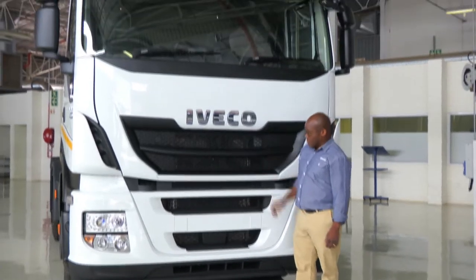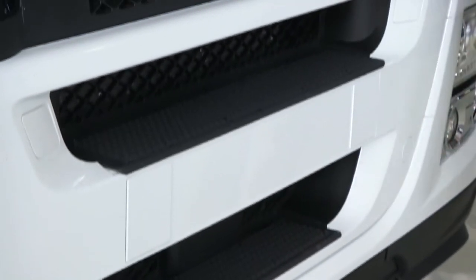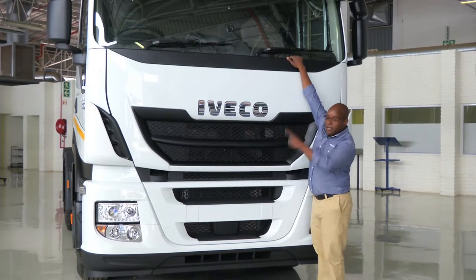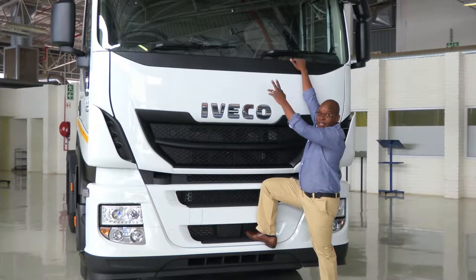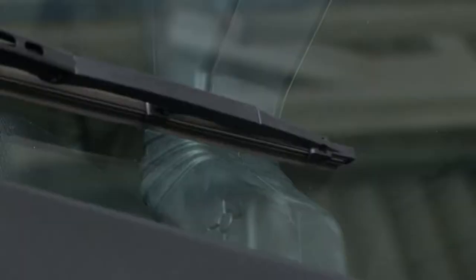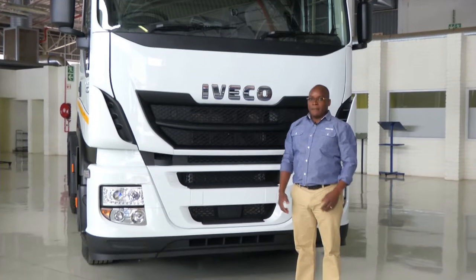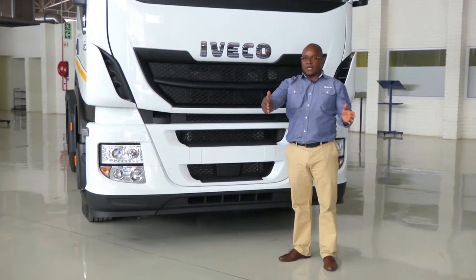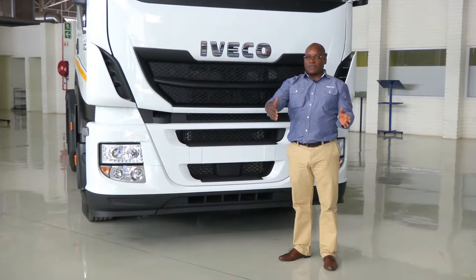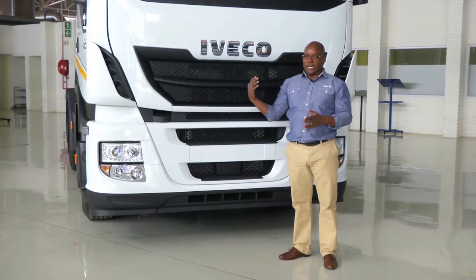For access to the windscreen, we have steps here with a good grip and a handle on each side. Even someone as short as I am can climb up and access everything on the windscreen to clean. You will notice the camera over here — this is for the lane departure warning system. It looks at the road, recognizes the carriageway markings, and if the driver drifts across those markings without indicating, an audible warning sounds in the cab.